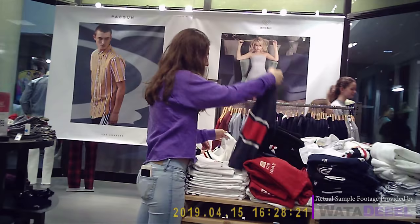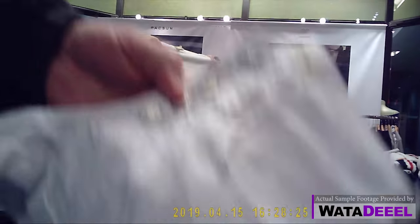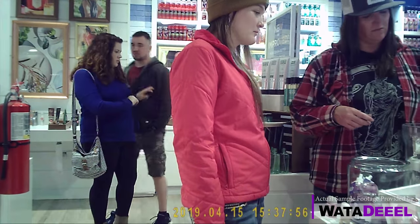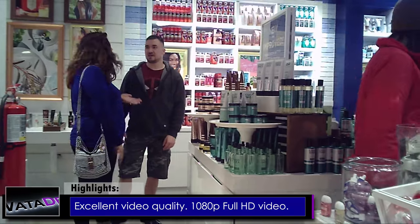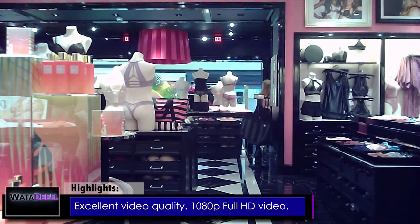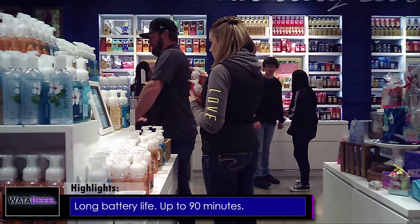There have been several different models of cigarette lighter spy cameras from several different vendors over the years, with various levels of success. But this newest one caught my attention because it has the best image quality you could possibly squeeze from such a small, affordable device. It boasts true 1080p full HD video with audio recording capability, and it also has the longest battery life out of all the models I tested, with up to 90 minutes of record time on a full charge.